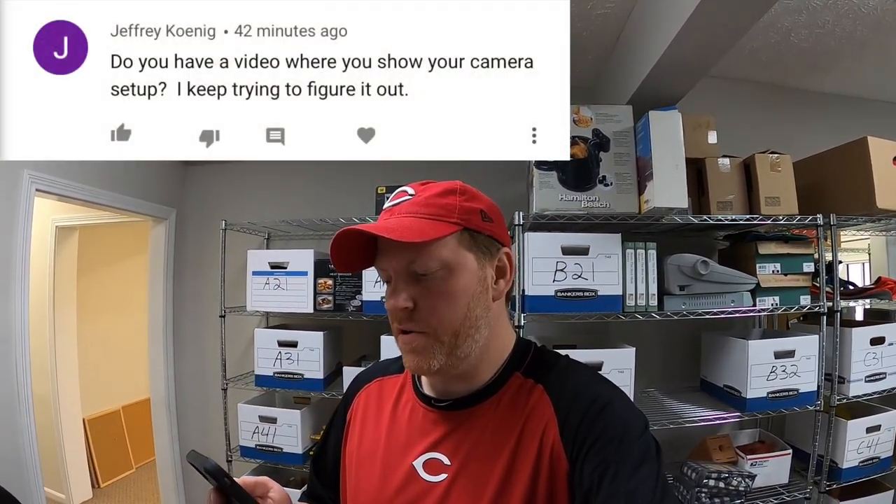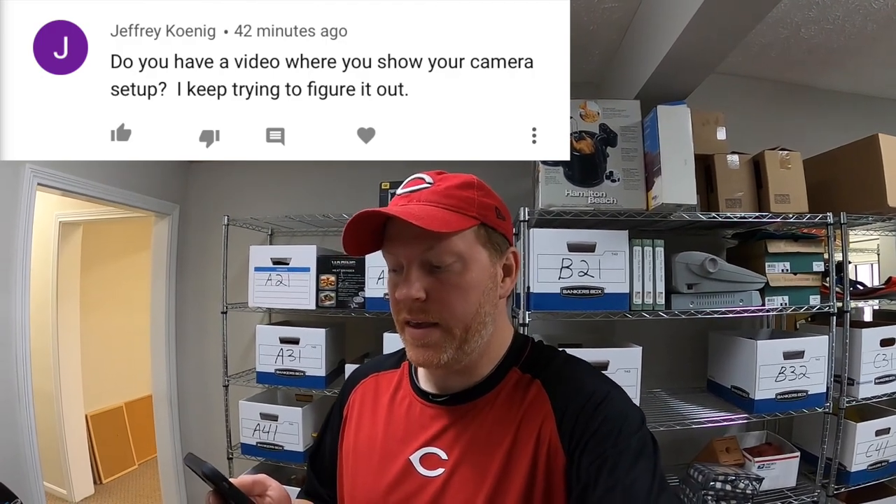First question is from Jeffrey Koenig: 'Do you have a video where you show your camera setup?' I don't think I have a video like that, but it's basically just a little clip that goes onto the shoulder strap of my backpack. I wear a backpack and mount the GoPro to this little clip. I saw it on Justin RVA Flip's channel — he started doing it like over two years ago. I've been doing it ever since. I'll put a link down below in the description.